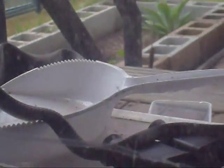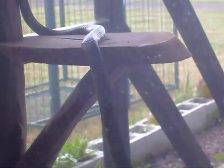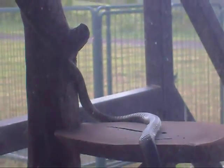We have a visitor at the door — looks to be a green tree snake, a pretty long green tree snake too. Must be about five foot or so, it's quite long.